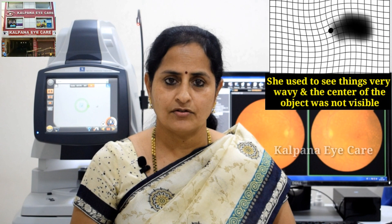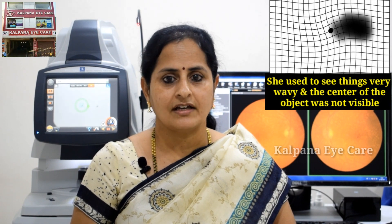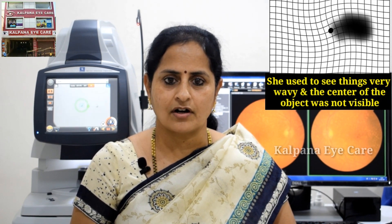A 72-year-old lady walked into our hospital with distorted vision in her right eye for the past 6 months. She used to see things very wavy and the centre of the object was not visible.